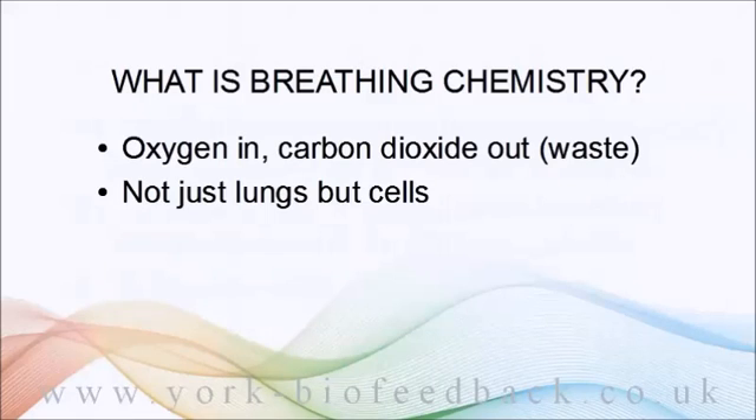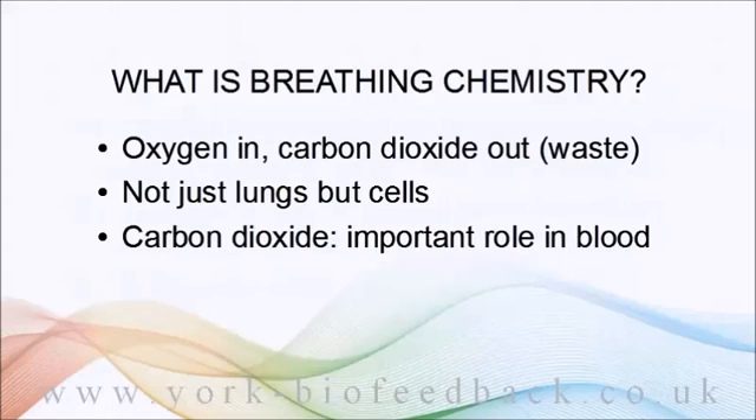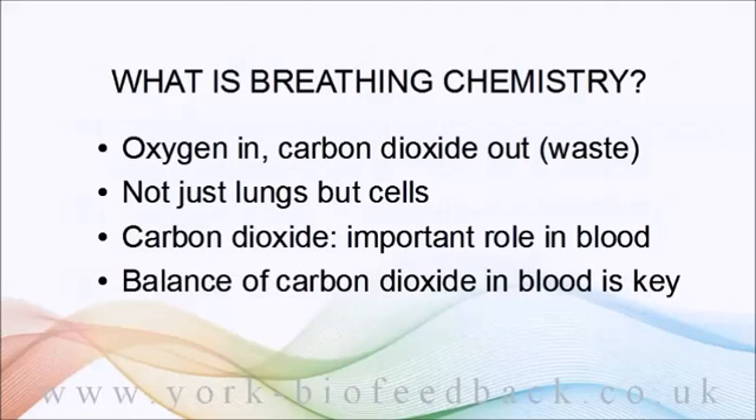But carbon dioxide isn't just a waste product — it actually serves vital functions in the body, and in the blood in particular. In fact, it's carbon dioxide that is key to optimal breathing chemistry. Getting the balance of carbon dioxide right is what breathing regulation is really all about.